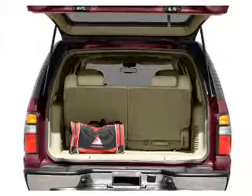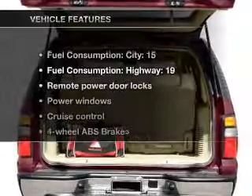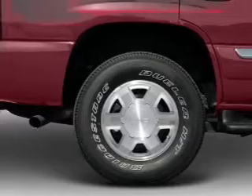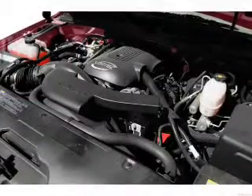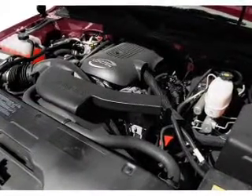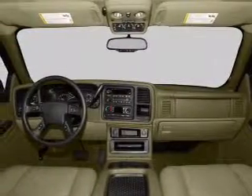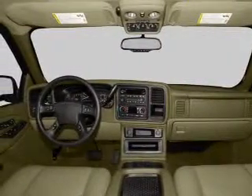Anti-lock brakes help you bring your vehicle to a safe stop. Plus, enjoy these notable features that are included in this vehicle: air conditioning, power door locks, power windows, power steering, cruise control, power mirrors, an alarm system, an AM-FM stereo with a CD player, and an adjustable tilt steering wheel.